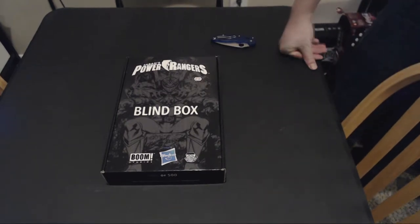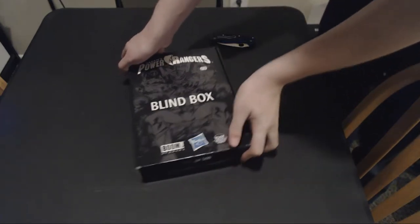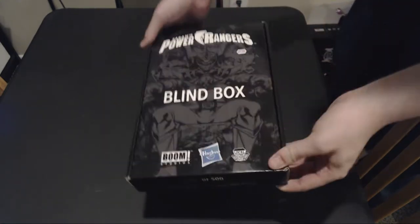This came out in November. They only put out 500 of these, and I was lucky enough to find it at my local shop. This is number 320 out of 500.